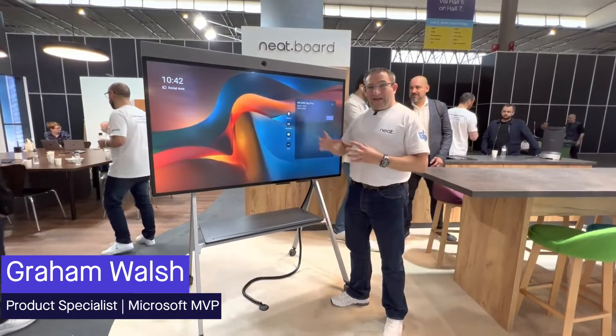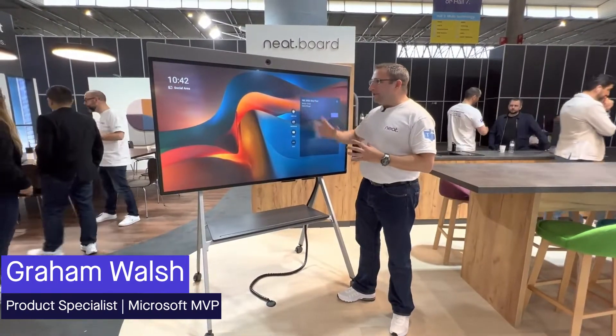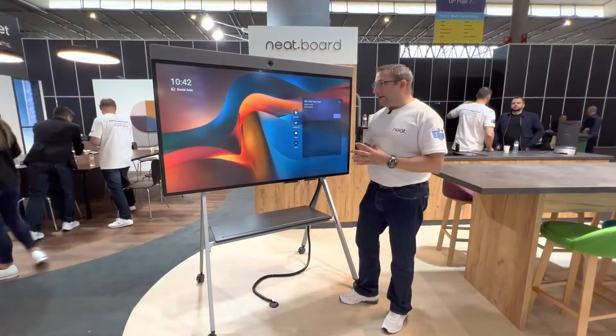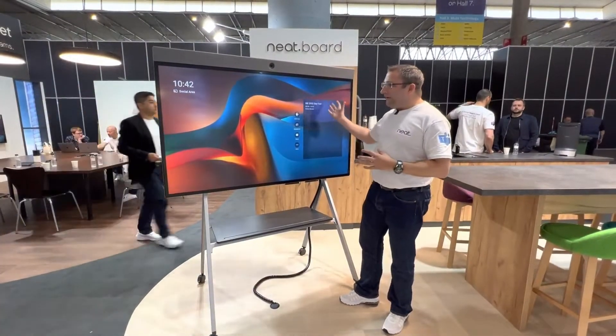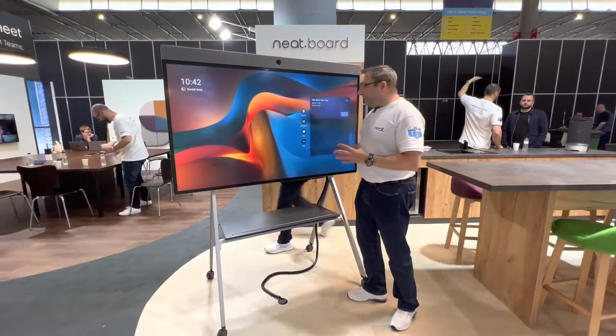Hi, it's Graham here at NEAT. We're on the NEAT booth at ISE and we have the latest software for NEAT Board — the first Teams certified device in this category. It's a 65-inch display all-in-one, available with a trolley, table mount, or wall mount.